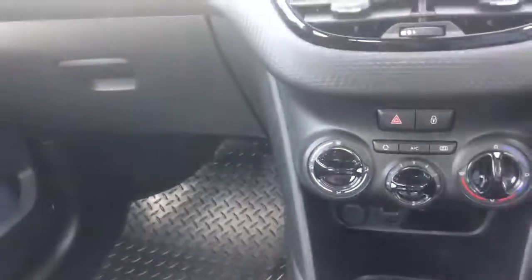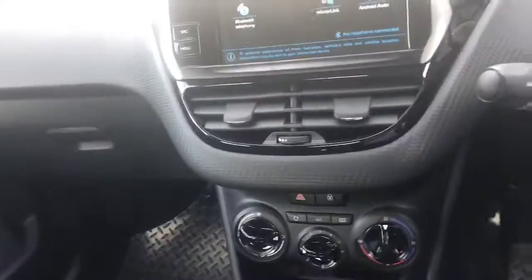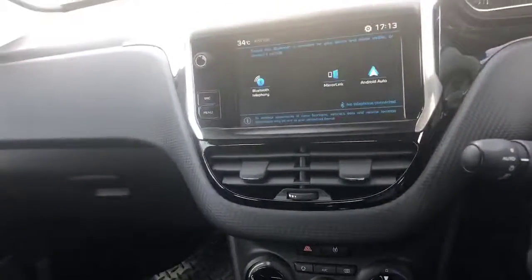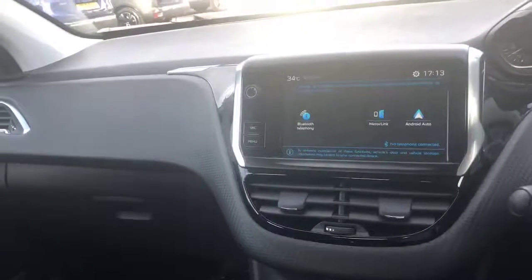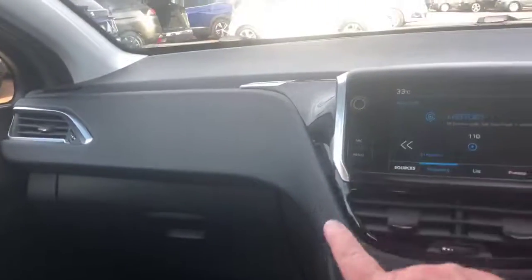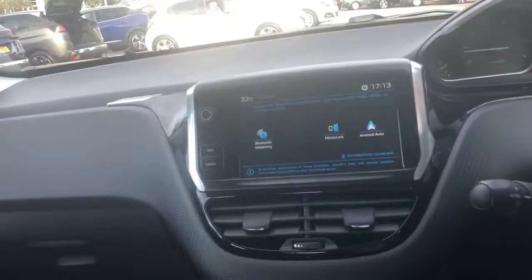It comes complete with manual air conditioning, automatic lights, child locks to the rear, and stop-start functionality. The touchscreen for the radio includes DAB, and you can access your phone through Bluetooth and also through Android Auto.